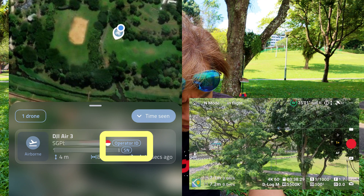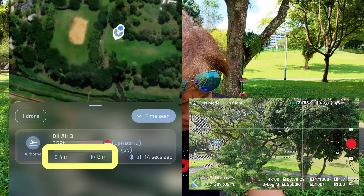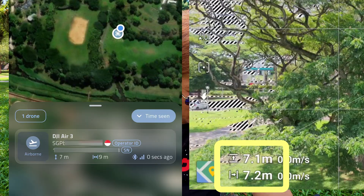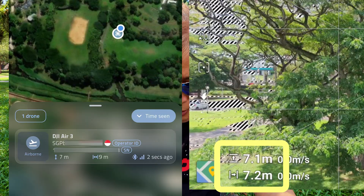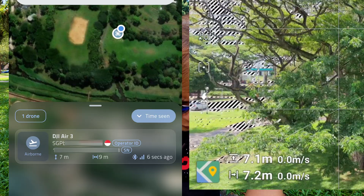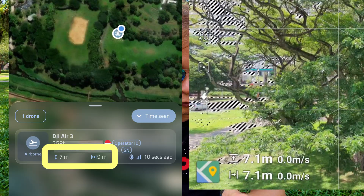That is my operator ID and the serial number right there. It's showing 4 meters above ground and 8 meters away from me. According to remote ID, it says 7 meters above ground and 7 meters away from me. Now it's refreshing — it says 7 meters above ground and 9 meters away from me.